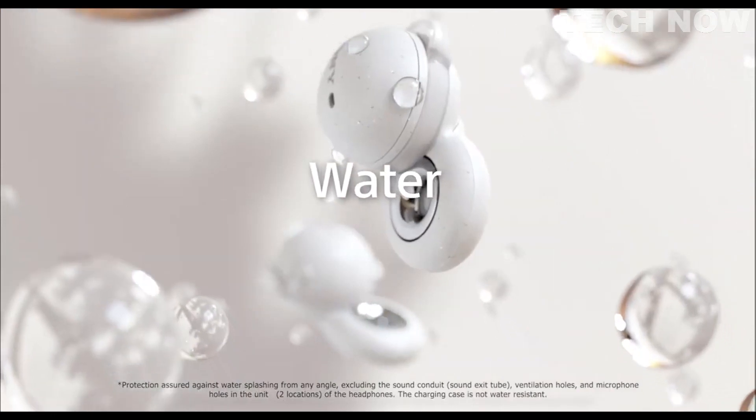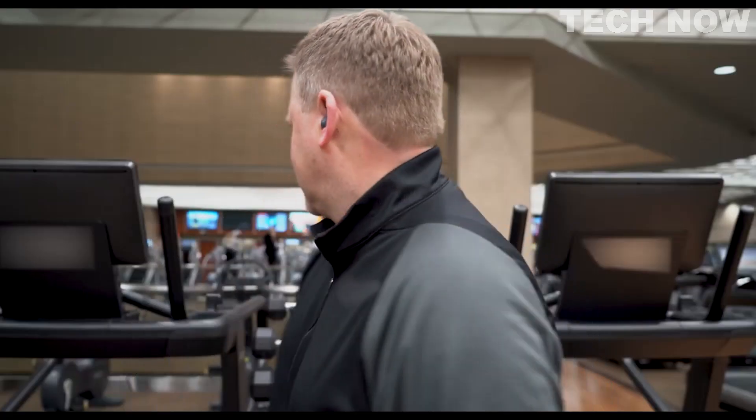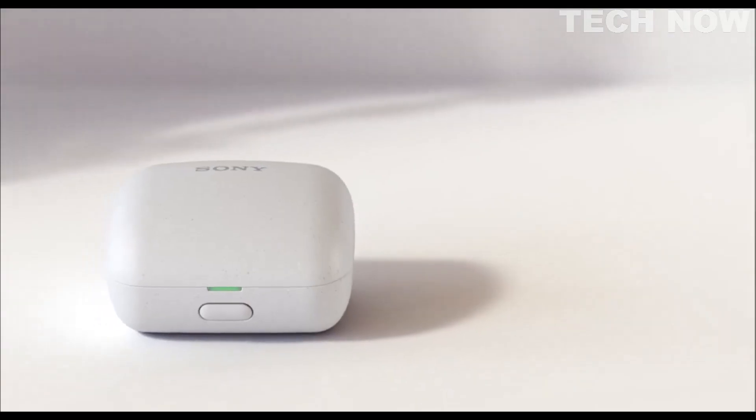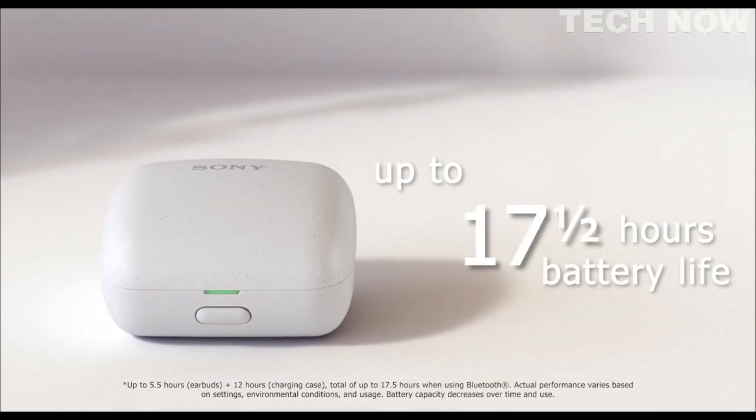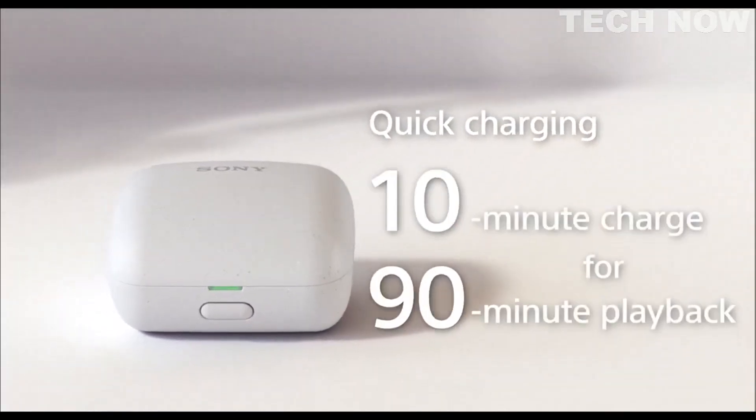The LinkBuds are capable of authentic natural sound, thanks to Sony's integrated processor V1. With this amazing processing, you'll be able to enjoy well-balanced, high-quality sound, even with compressed digital audio. They also have the ability to automatically optimize volume based on your environment — for example, if you walk outside, your LinkBuds can adjust the volume up or down to accommodate the transition. LinkBuds include an IPX4 splash-proof and sweat-proof design, so you can take them to the gym without worrying about sweat. The LinkBuds in their case have an exceptionally long battery life — up to 5.5 hours on a single charge, and a total of 17.5 hours with the case. Just 10 minutes of charging gives you 90 minutes of playback. There are so many more features that make these headphones my absolute favorite.